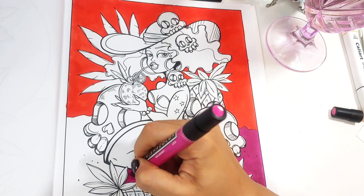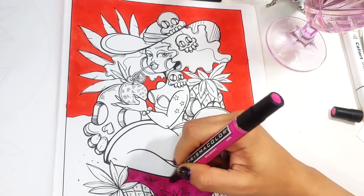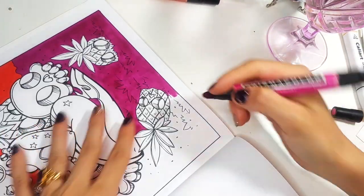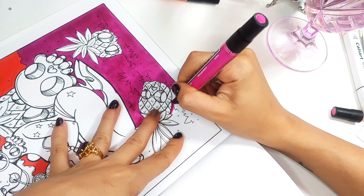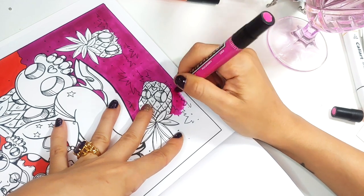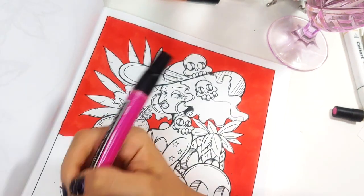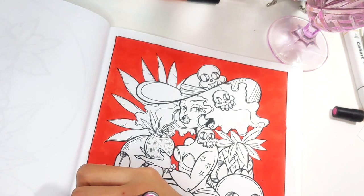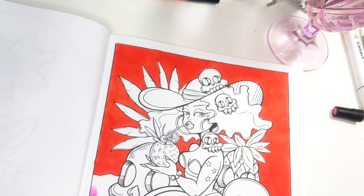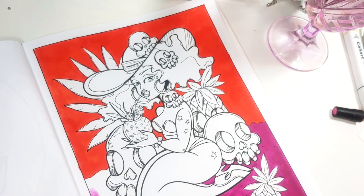I appreciate you for picking up my books, and I appreciate you for tagging me and posting them on Instagram. If you know somebody who could benefit from my kooky little books, let them know, send them my way. I am going to fill in a little bit more of this page in silence. The border — I think I'm going to do the border black. So I'll go ahead and disappear for a minute, and then I will catch you guys in the next clip.